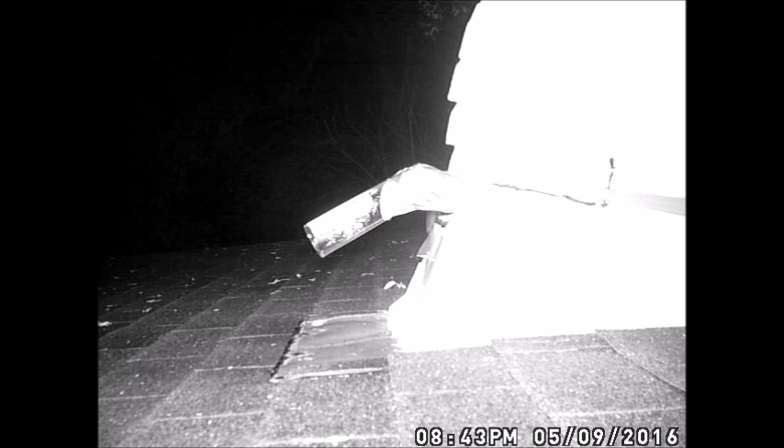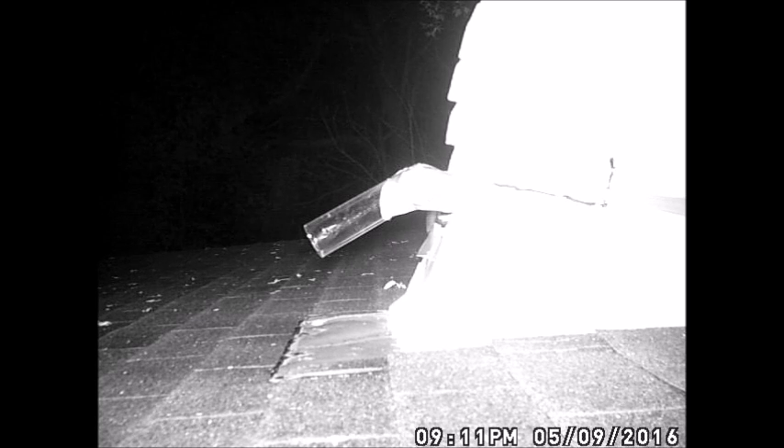This process continued until all the bats in that structure left for the night, and then they couldn't get back in. That's what a bat cone looks like in action. If you need one installed in your house in the Akron, Canton, Kent greater area, please give us a call. Thanks.